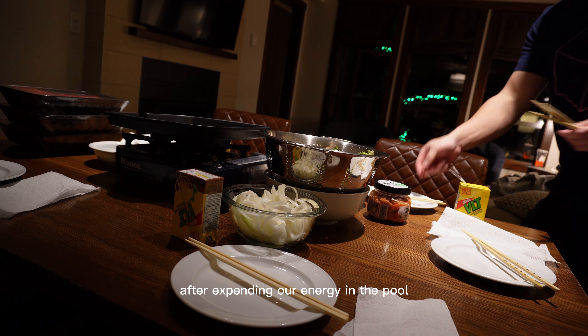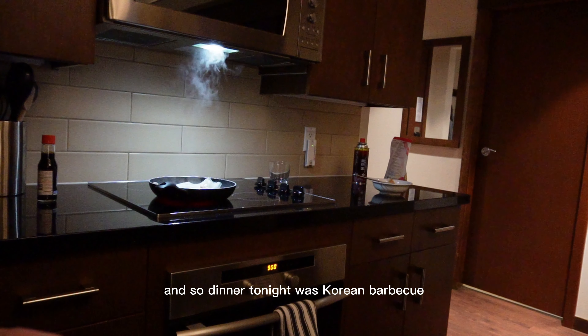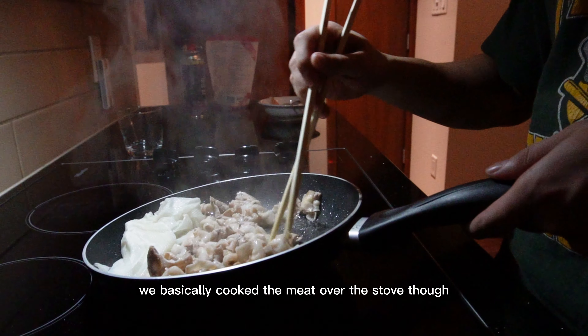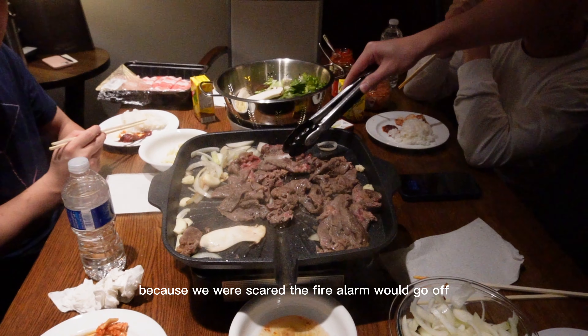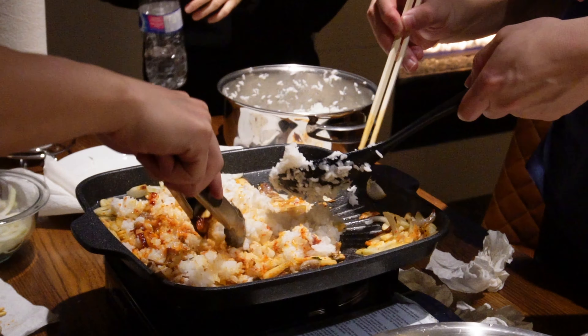After expending our energy in the pool, it was time to cook our first meal. Dinner tonight was Korean barbecue. We basically cooked the meat over the stove though, because we were scared the fire alarm would go off. We had some fried rice and some panchan. Delicious. Nice job, Carol!